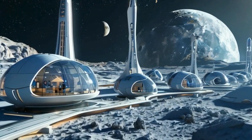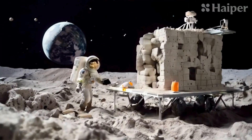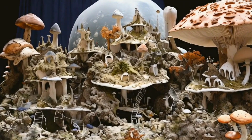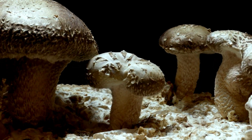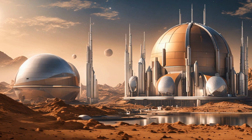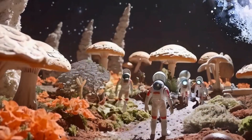You might have believed that living on the moon or Mars would look something like this. But what if I told you it would most probably look like this? See that thing in between? Sounds familiar, right? Well, it's something that might be growing in your garden right now. Mushrooms — yes, those humble fungi could be the key to building our future in space. Intrigued? Let's dive into how these incredible organisms might just be our ticket to living on other planets.